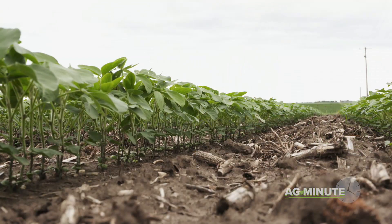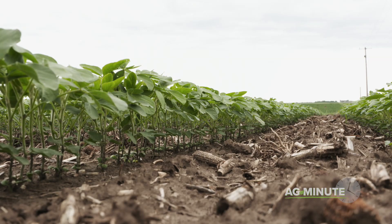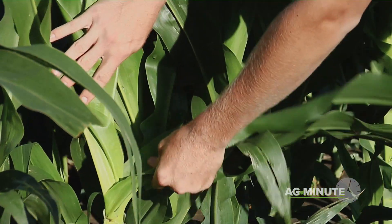Farmers face this challenge every growing season with their crops. Since this is their livelihood, farmers have begun using technology to answer their questions about whether plants are receiving the food they need.